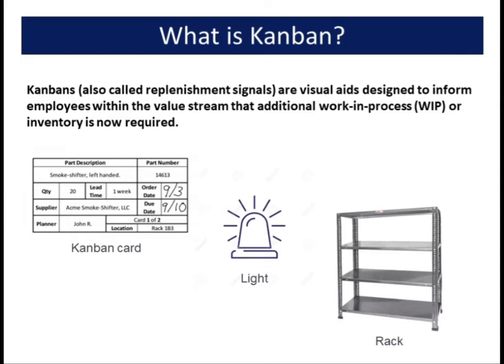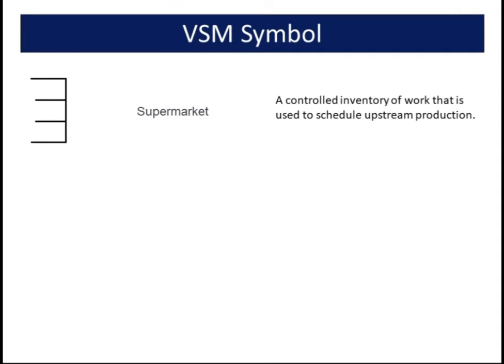These signals can be in the form of cards, lights, marked totes, racks, or bins, as well as painted lines on the floor or shelf. A value stream map uses symbols to represent the flow of information and inventory within a system and to streamline those processes.